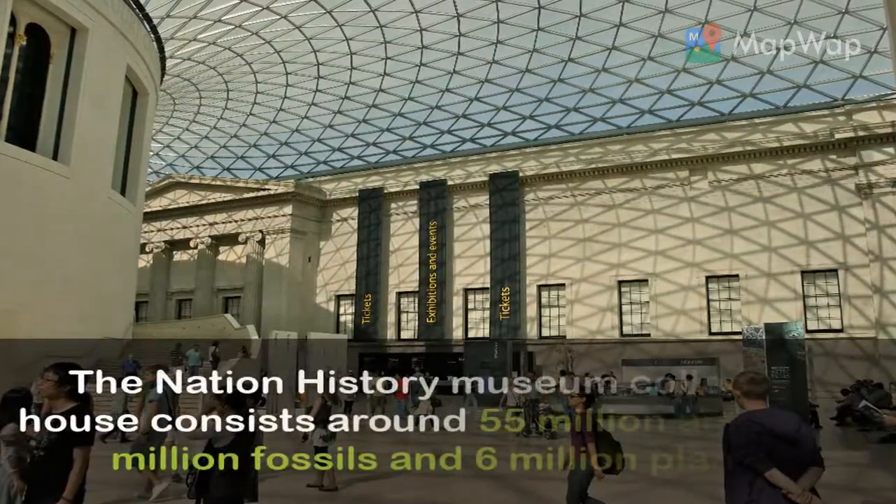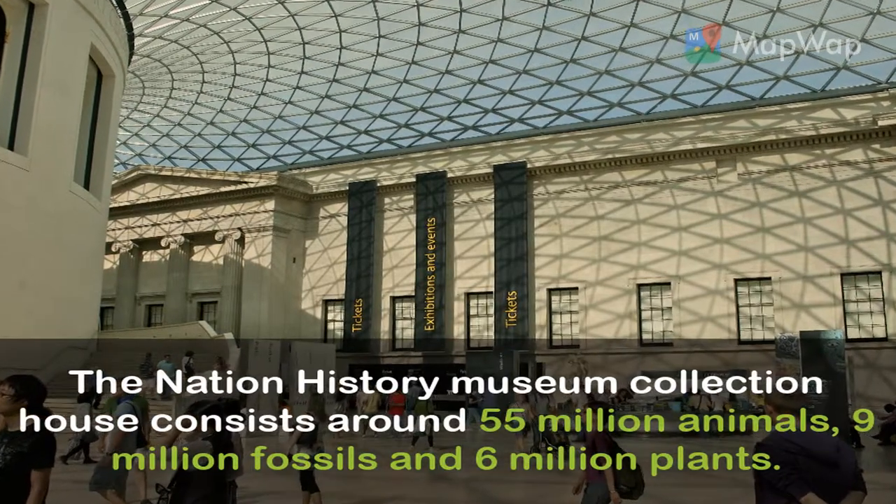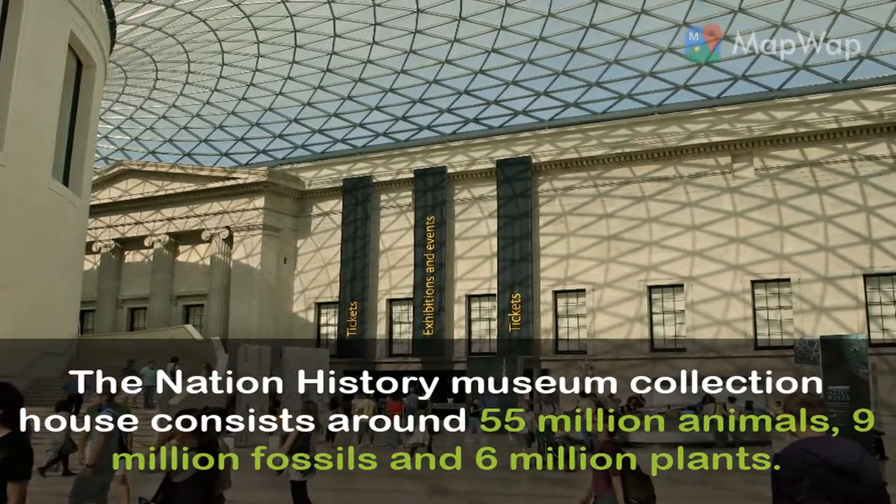The Natural History Museum collection houses around 55 million animals, 9 million fossils, and 6 million plants.